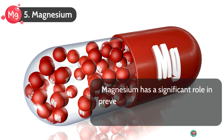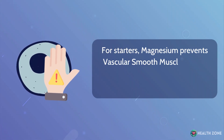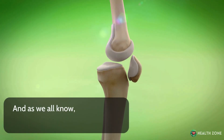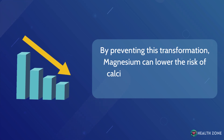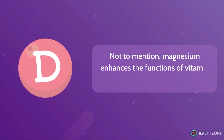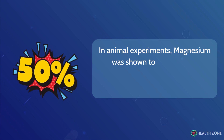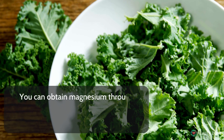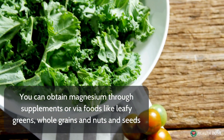Number 5: Magnesium. Magnesium has a significant role in preventing the formation of calcium plaques. For starters, magnesium prevents vascular smooth muscle cells in your blood vessel walls from becoming bone-forming cells — and as we all know, bone is made up of calcium. By preventing this transformation, magnesium can lower the risk of calcium plaque formation and atherosclerosis. Not to mention, magnesium enhances the functions of vitamin D in regulating calcium levels. In animal experiments, magnesium was shown to decrease the calcification of blood vessels by 30–50%. You can obtain magnesium through supplements or via foods like leafy greens, whole grains, and nuts and seeds.